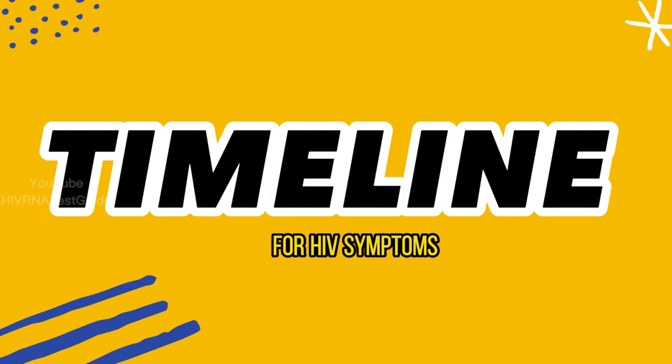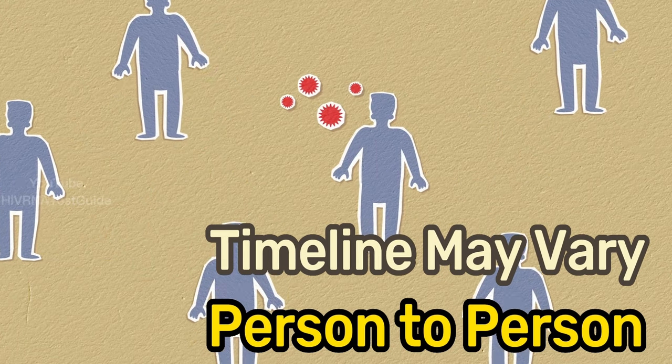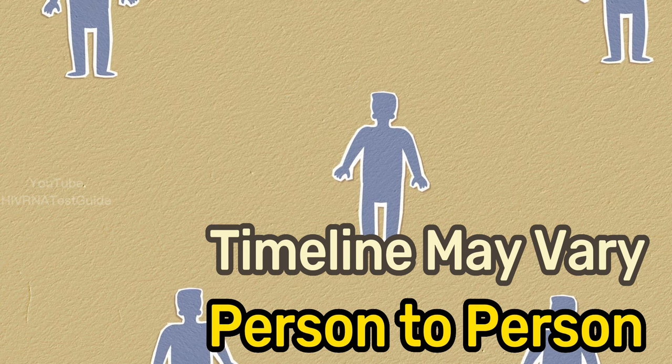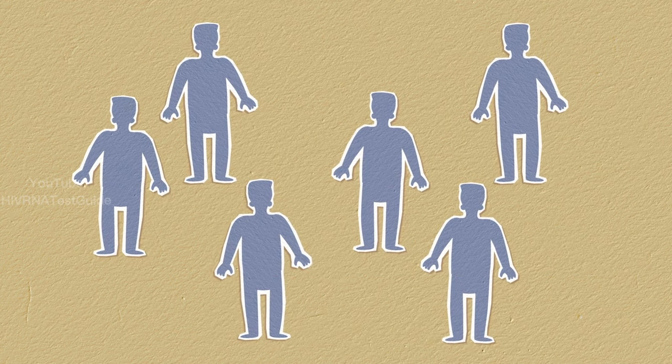Part 1 – Timeline for HIV Symptoms. The timeline for when HIV symptoms appear can vary widely from person to person. In some cases, people may experience symptoms within a few weeks of being infected, while in other cases, symptoms may not appear for several years.